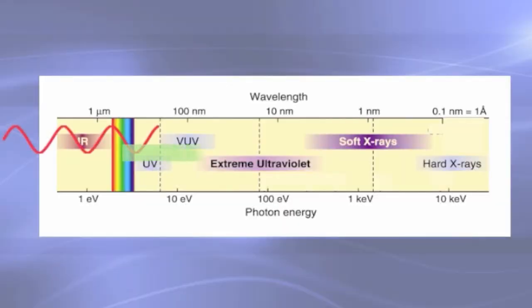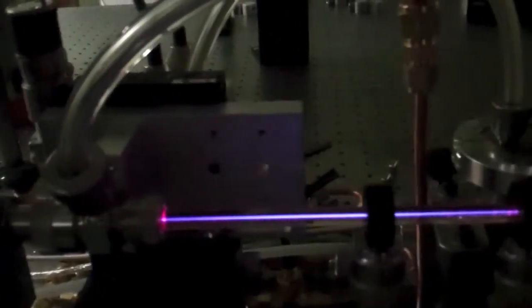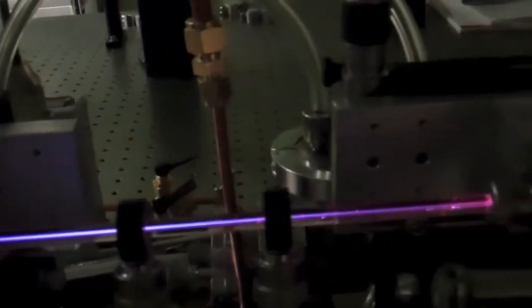We need to go to extreme ultraviolet, where the 30 nanometer wavelength is as small as the structures we want to study. And powerful lasers that we've developed allow us to do just that.